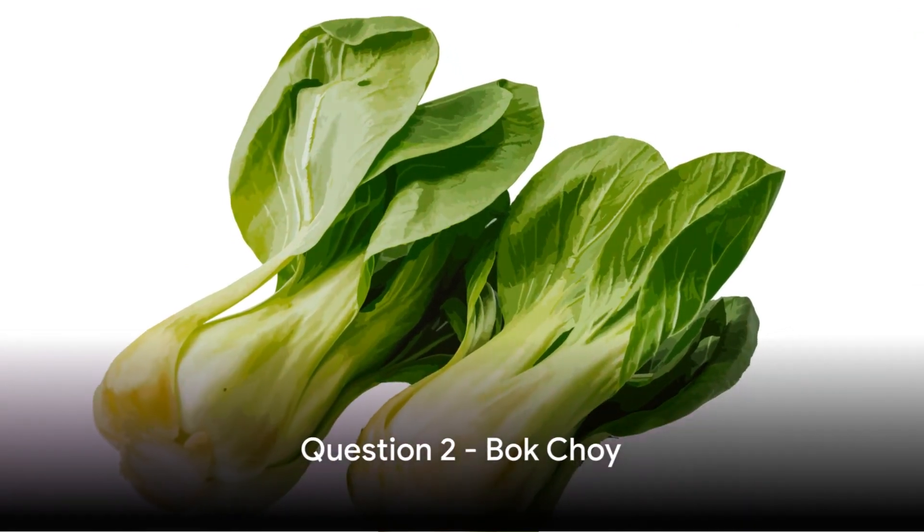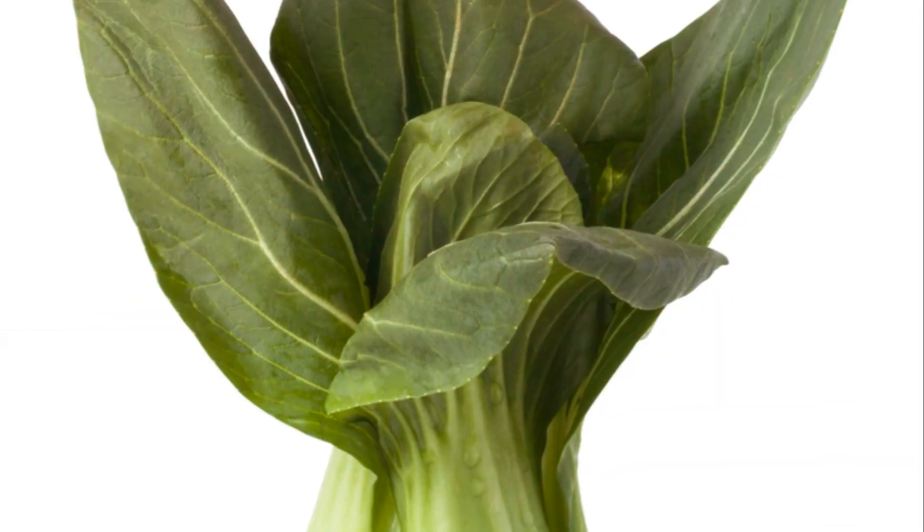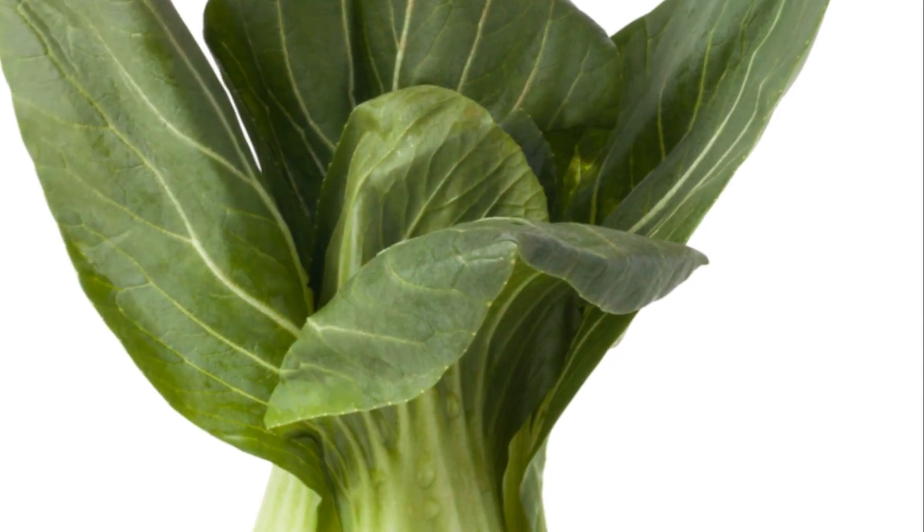Moving on to question 2: Bok choy, this Asian leafy green vegetable — is it free from lectin? What do you think, true or false?